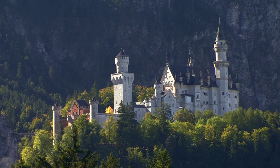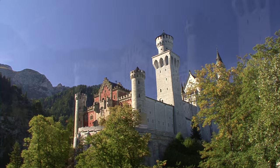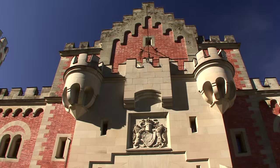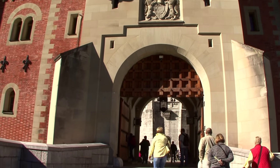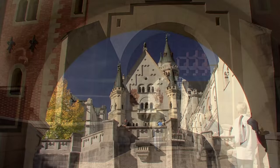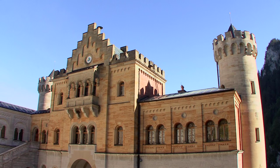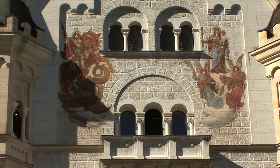The castle is set on a rock above Pöllat Gorge. This fairytale castle was 17 years in construction, and in every way the idyll of ancient German knighthood — a union of both castle and its surroundings.